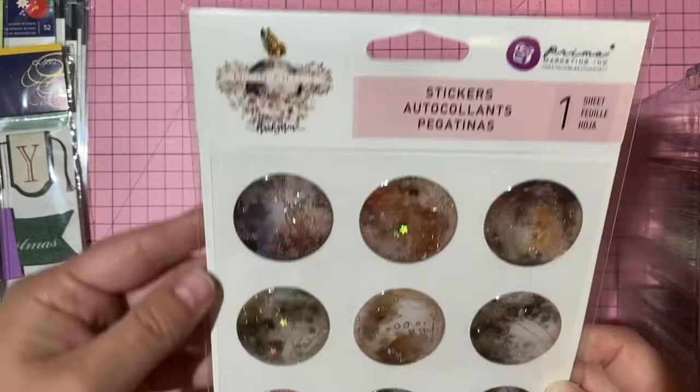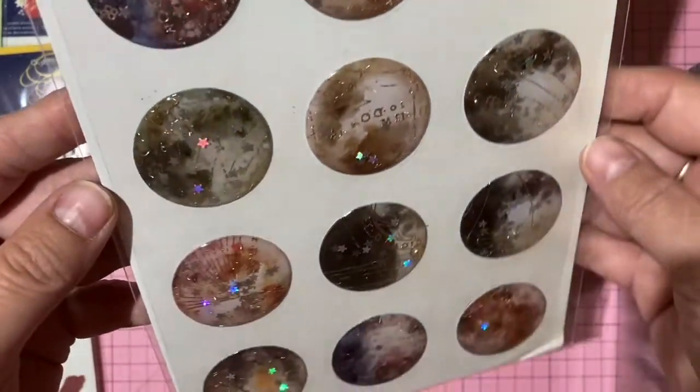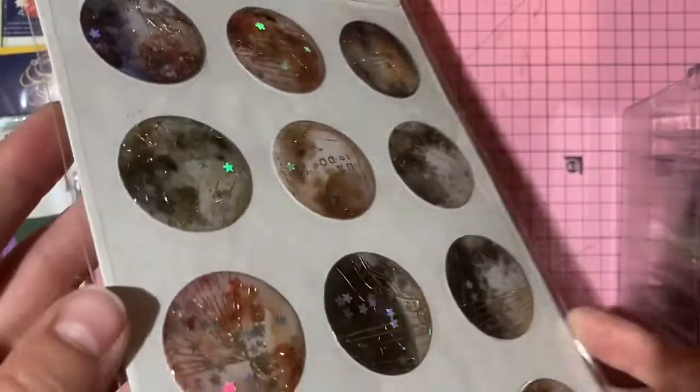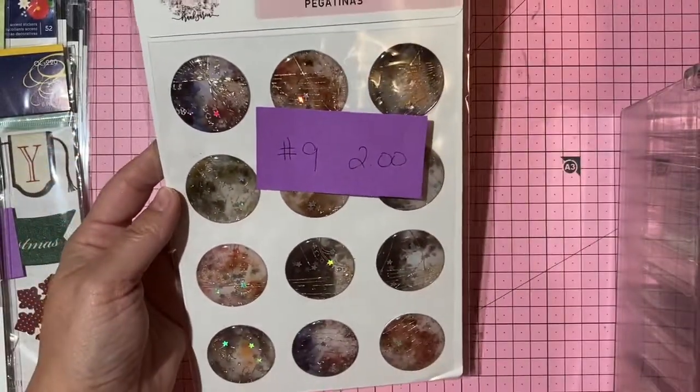Prima Moon Child collection epoxy stickers — about one and a half inch diameter, super domed and pretty. Two dollars, number 9.